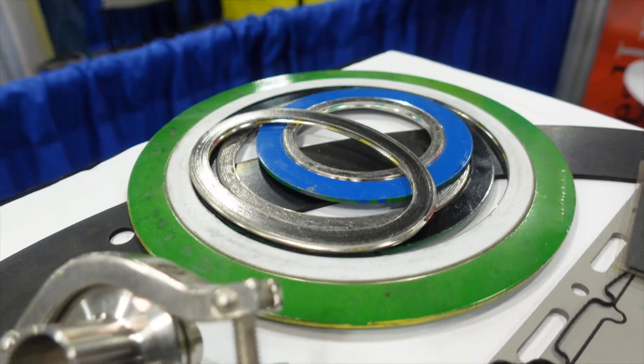Seals — there is no limit. We've done seals up to 48 inches and down to microscopic level. Whatever your sealing requirement is, we'll be able to take care of your problem.